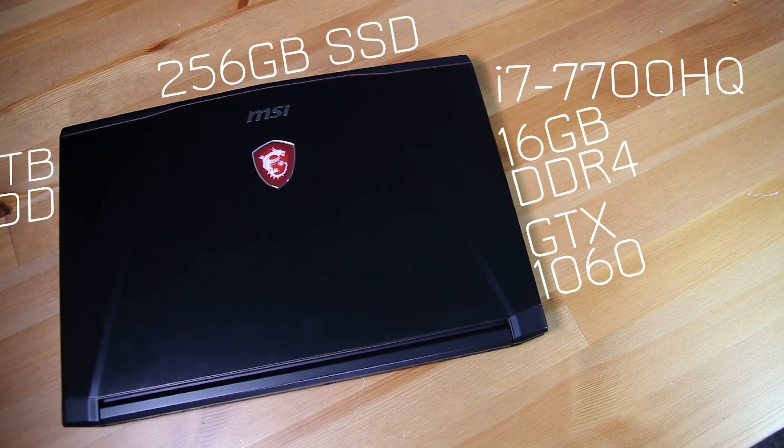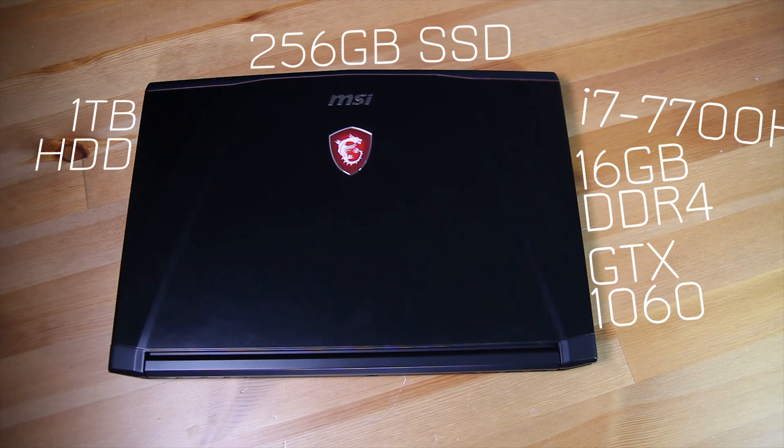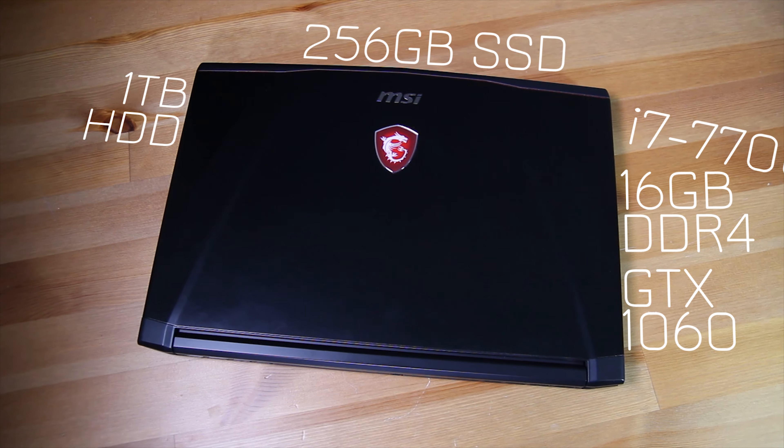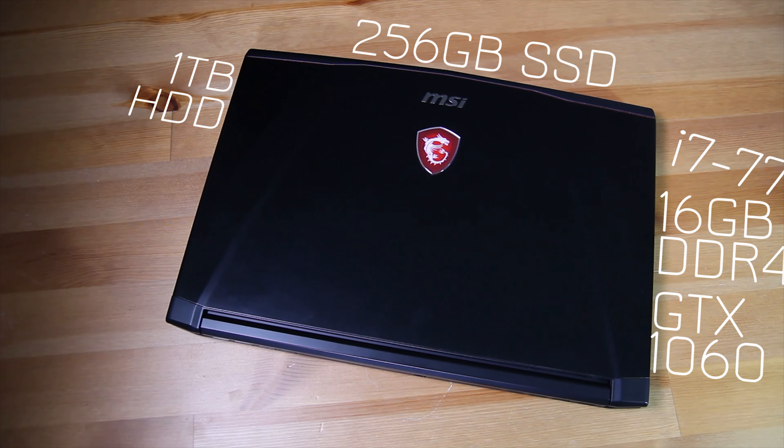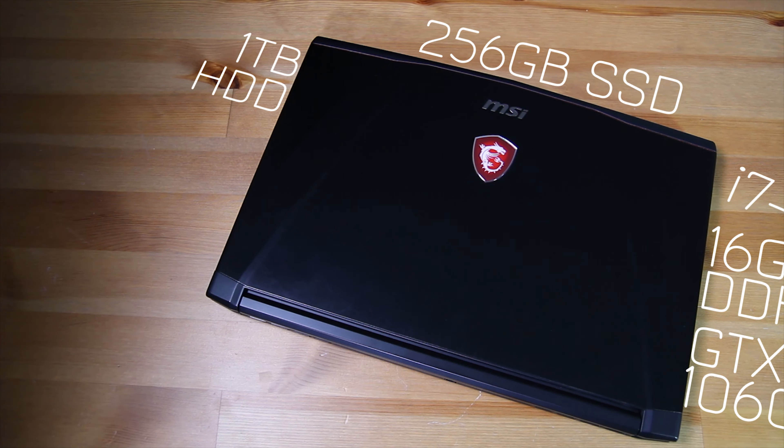Starting off with the specs, this model has an i7-7700HQ, 16 gigabytes of DDR4 RAM, a 256GB M.2 SSD, a 1 terabyte 2.5-inch hard drive, and a GTX 1060 6GB. This is a pretty awesome configuration and means that overall performance is really very impressive.